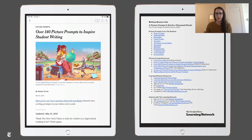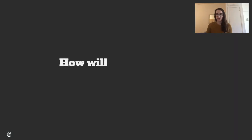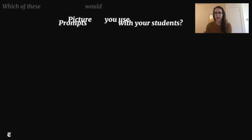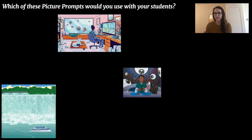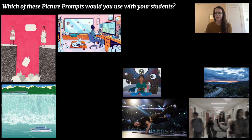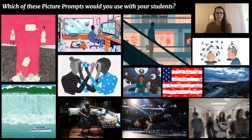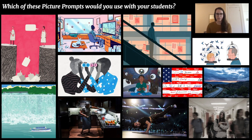To wrap up today — we've given you a lot of information about our picture prompts. We'd love to know if you could see yourself using this feature with your students and how. Use the chat box to respond: which of these picture prompts that you saw today might you use with your students, if any? And how do you see yourself using them? Take about 30 seconds to write in the chat.